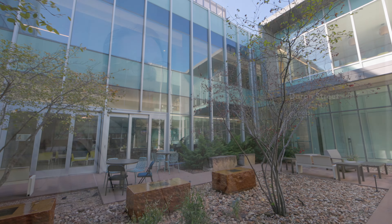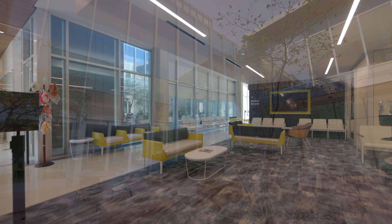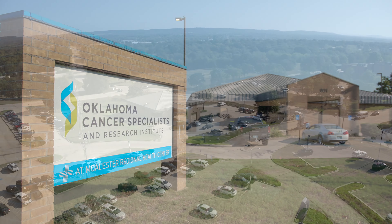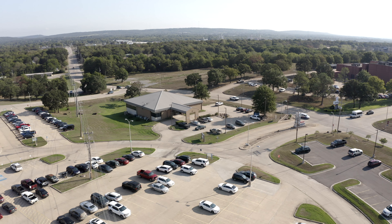Oklahoma Cancer Specialists is a group that's been around for 40 years. We have multiple specialties and we try to make it a one-stop outpatient shop. OCSRI has a focus on providing care wherever it can. With this main facility site and our two other satellite locations, we're actually able to provide care to rural areas both north and south of the Tulsa Metro.